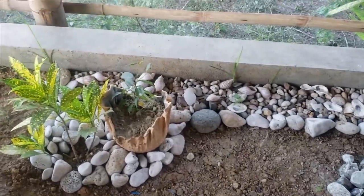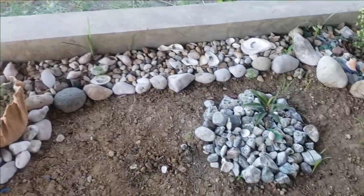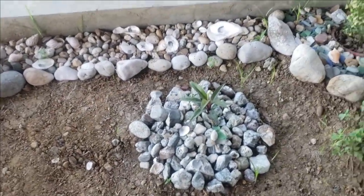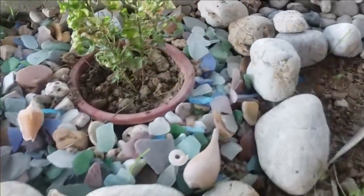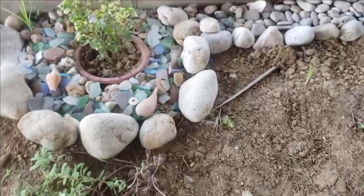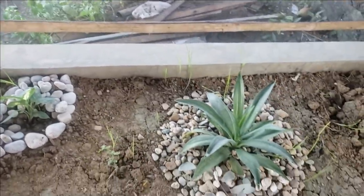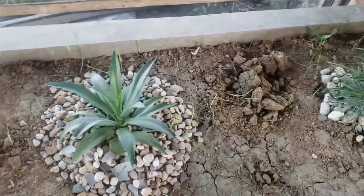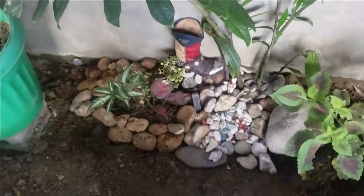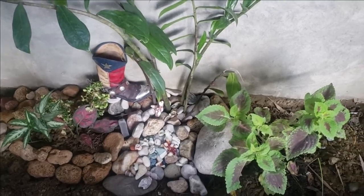I go out and pick up shells and bring them up here, and when she picks up shells too we put them together. We add beach glass in as well. She's slowly making patterns around in here — it's pretty cool.